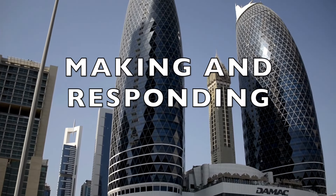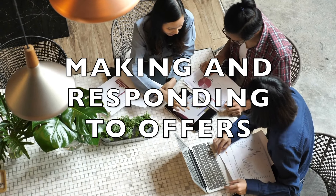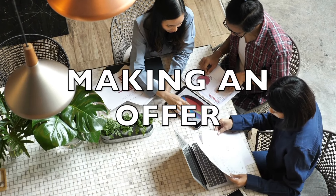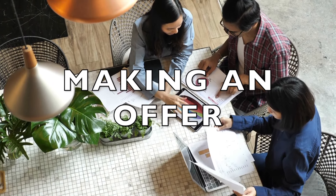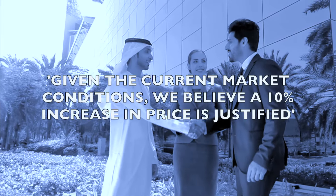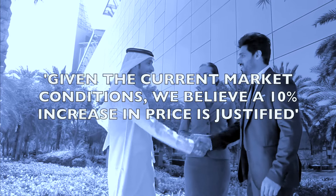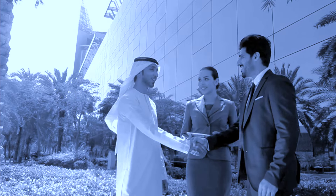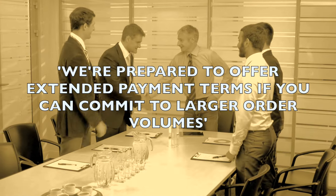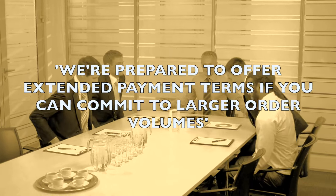Next, let's focus on making and responding to offers. This is where your language needs to be precise, persuasive, and flexible. When making an offer, we could say: 'Given the current market conditions, we believe a 10% increase in price is justified.' Or: 'We're prepared to offer extended payment terms if you can commit to larger order volumes.'